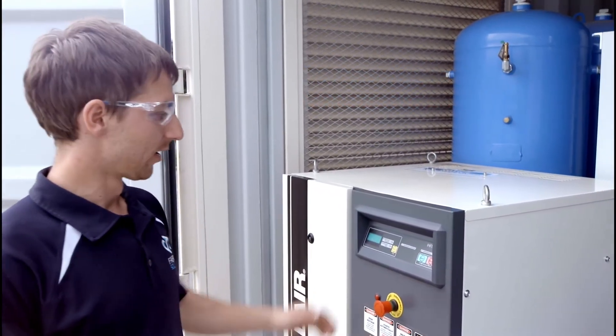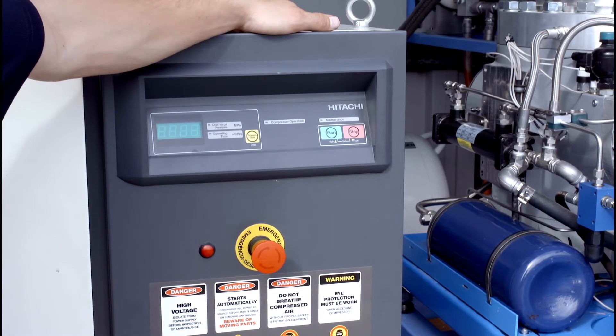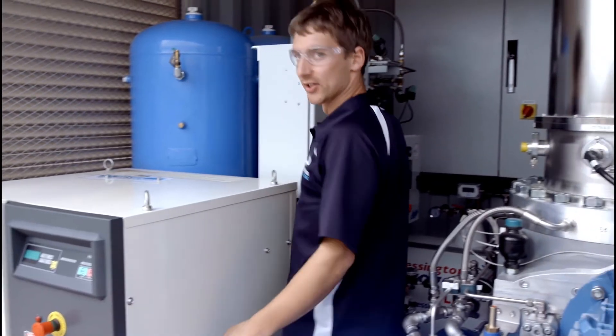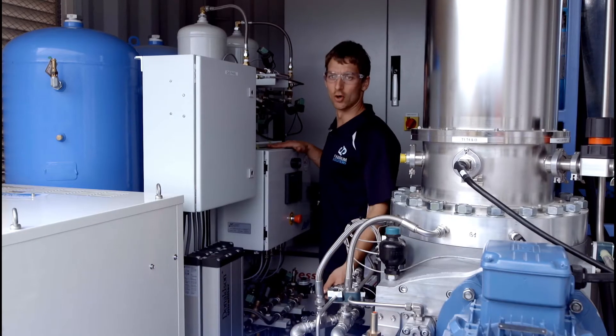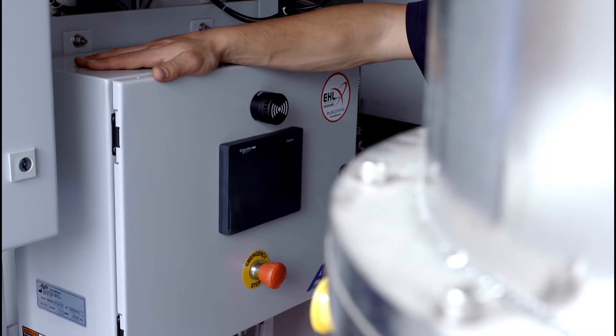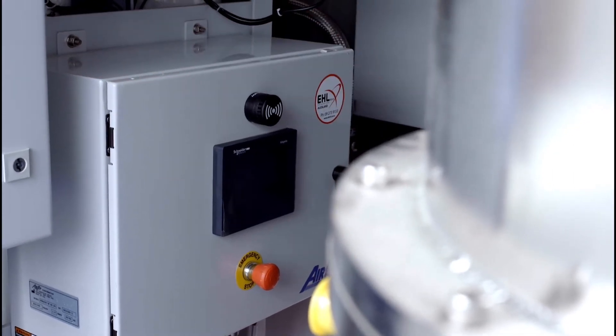The CryoCube contains five discrete components. An air compressor, which compresses atmospheric air. An air treatment system, which removes impurities to deliver class 1 air. A pressure swing absorber, which removes oxygen from the airstream, leaving you with purified nitrogen gas.